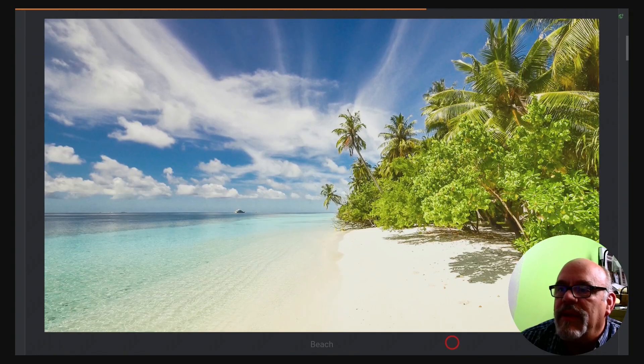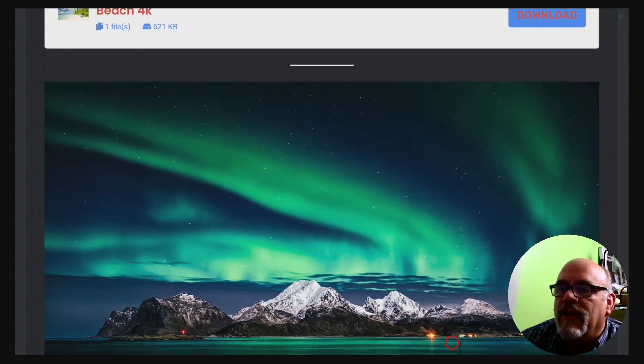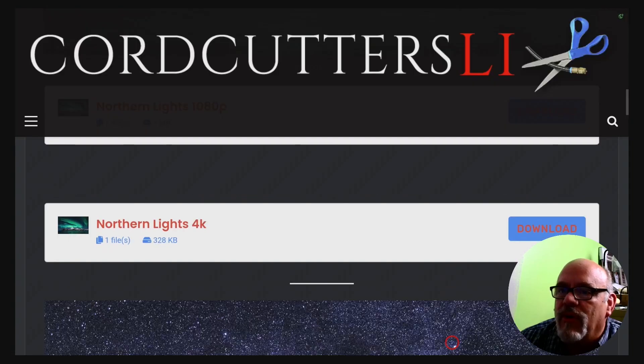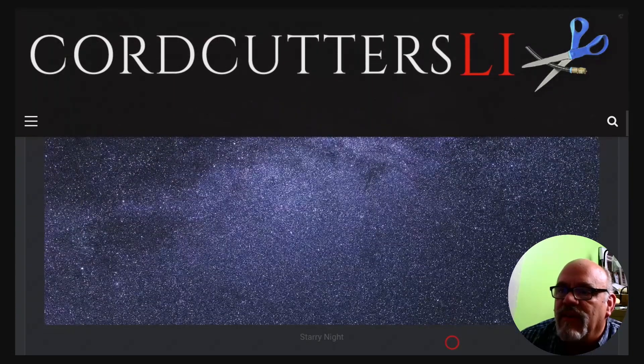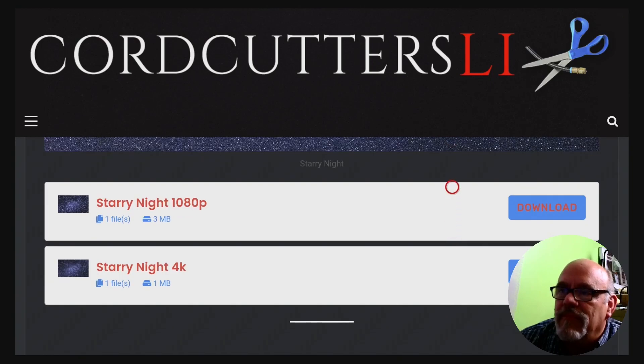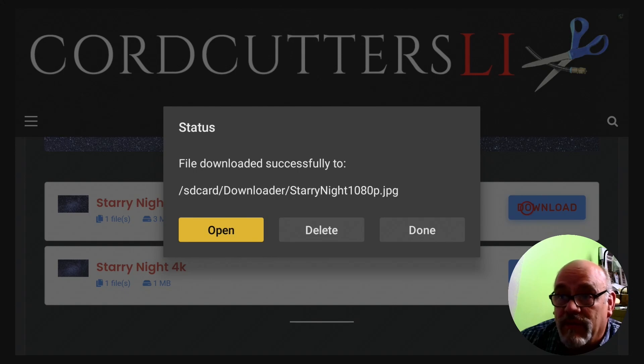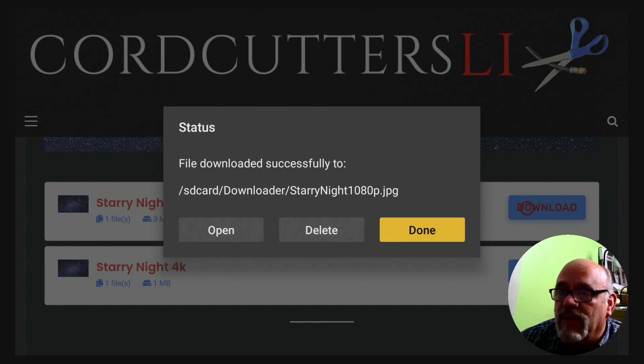Let's click on this link and I'll show you the wallpaper options before we install the launcher. I have a nice beach scene for a background, Northern Lights (which is the one I showed you in the demo earlier), and a Starry Night. Let's go ahead and download Starry Night. You're going to want to download the one that's for your TV — so if you have a 1080p or HDTV, download that one; otherwise, click the 4K. Click download. We're not going to open it and we're not going to delete it — just click Done and we'll come back to it. I'll show you later where you can add or change the wallpaper on your Wolf Launcher when we get to that.